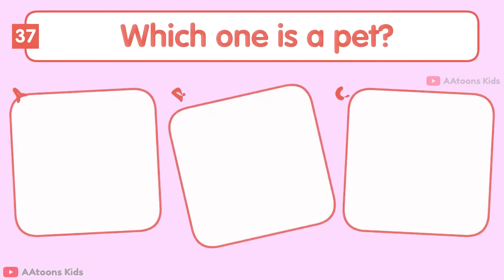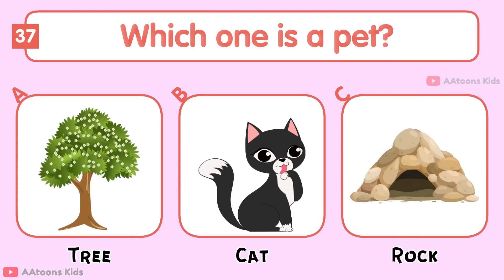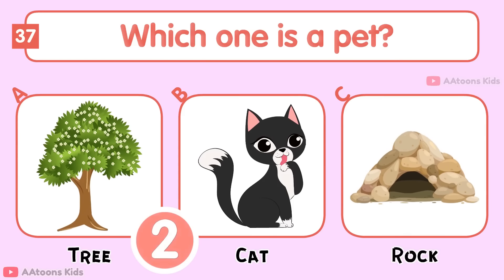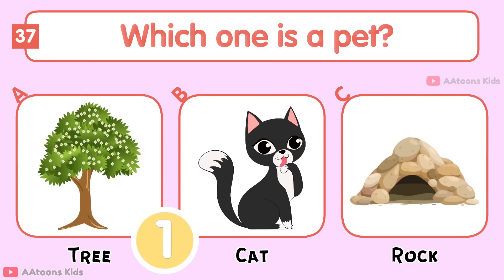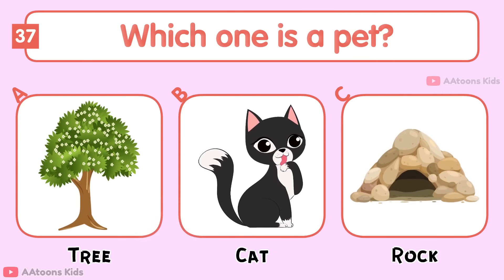Which one is a pet? Cat, Cat, or Rock? Cat.